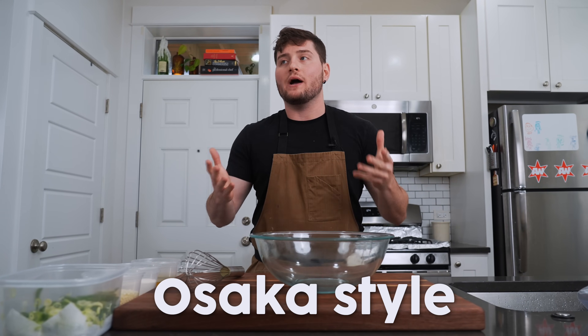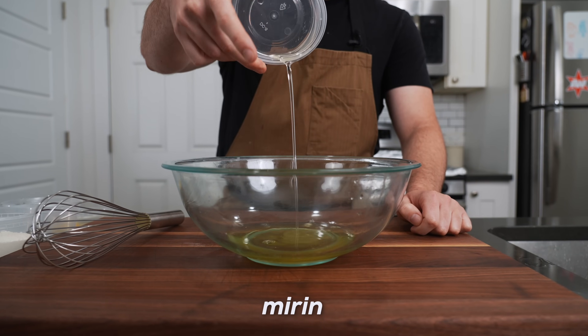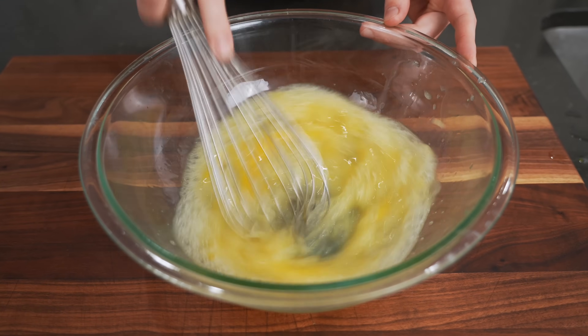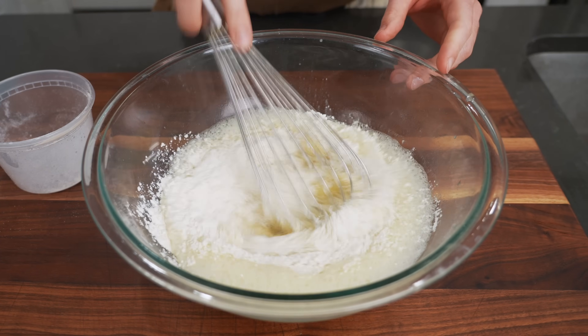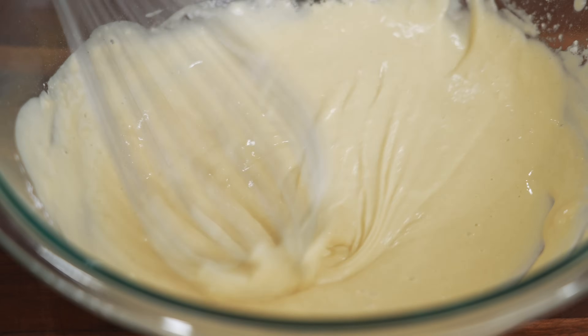Of the popular styles, Osaka style might be the most popular — the most well-known outside the country, at least. This is the easier version, so I figured we'd start here. We're going to add our liquids to the bowl: dashi, a bit of mirin, two eggs — whisk that up until the eggs incorporate nicely. Then we add in some all-purpose flour. If you go slowly in the middle, you're going to have a smoother batter. It's basically like a fishy pancake batter.